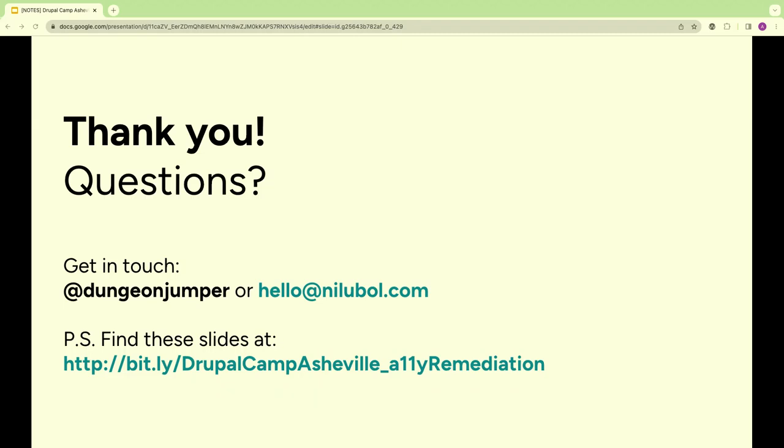I have two good resources linked if you want ideas, including one from DrupalCon. Once you dive into this work, you'll start to see areas to pursue next — always good to keep striving to be more inclusive. These slides are available at the linked URL. Feel free to reach out. My handle is 'dungeon jumper' on most social media. I'd love feedback — this is the first time I'm giving this specific presentation.